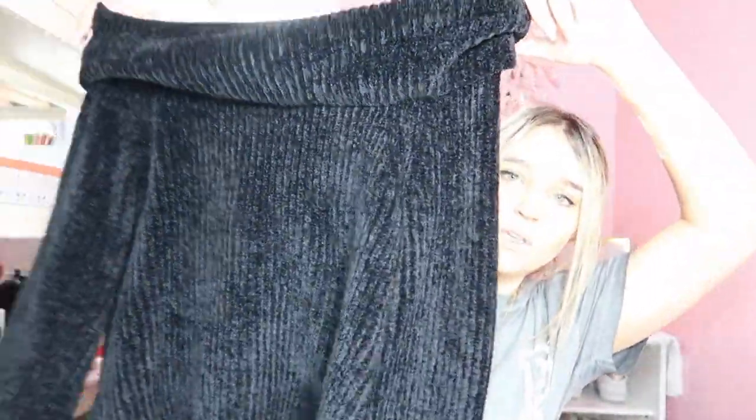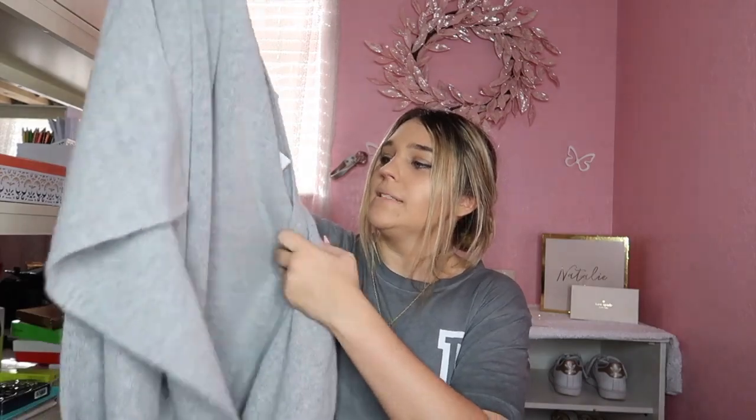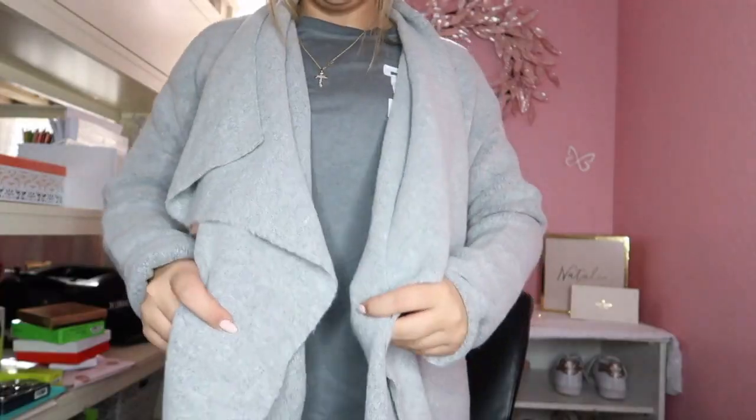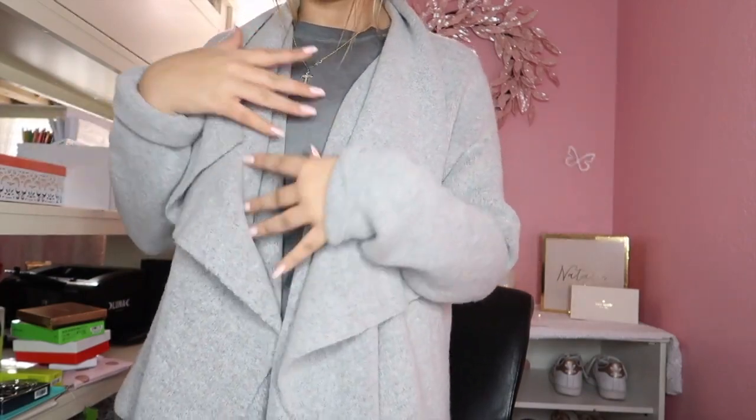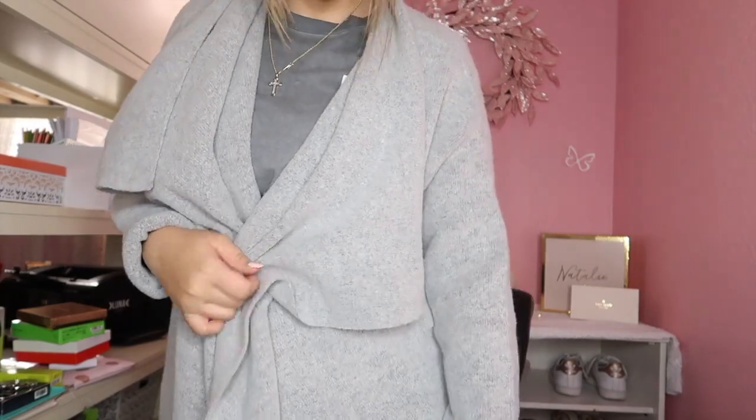I also got this huge off-the-shoulder oversized sweater — it looks so good with jeans. Then my last item was this long jacket that goes down to my knees. That is every single thing I got this year for Christmas!